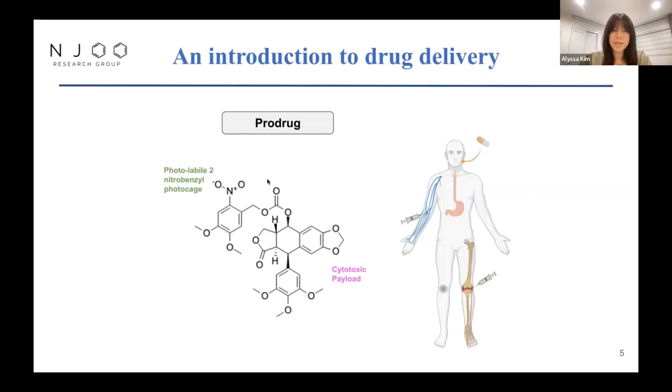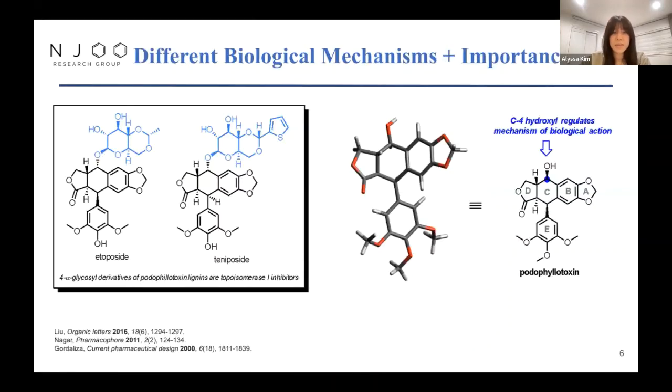The 2-nitrobenzyl photocage is basically a protecting group that is photolabile — when exposed to a certain wavelength of UV light, it will detach from the podophyllotoxin. Etoposide and teniposide are existing cancer drugs in the clinic derived from podophyllotoxin, and these drugs act on the cell by inhibiting topoisomerase, which is different than the way regular podophyllotoxin works. These two have modifications on the C4-hydroxyl, which is seen as a key portion of the chemical that regulates the biological mechanism of podophyllotoxin. That's part of the reason why much of our work centers around modifying the C4 to see what effects it has on the characteristics and toxicity of podophyllotoxin.